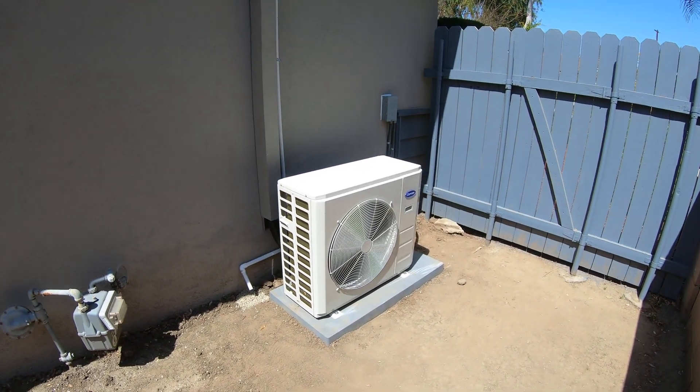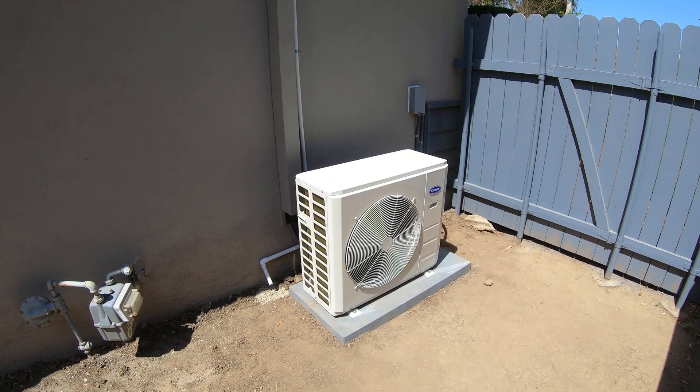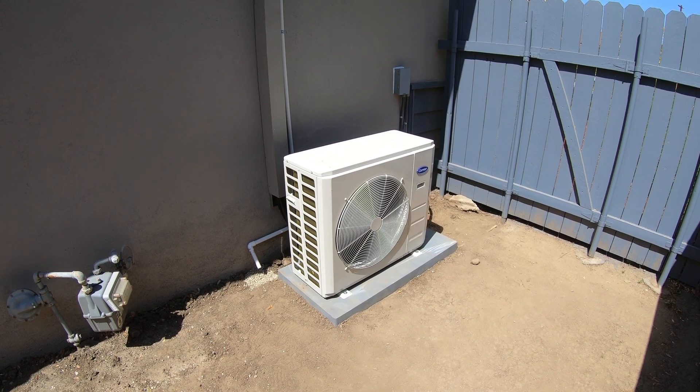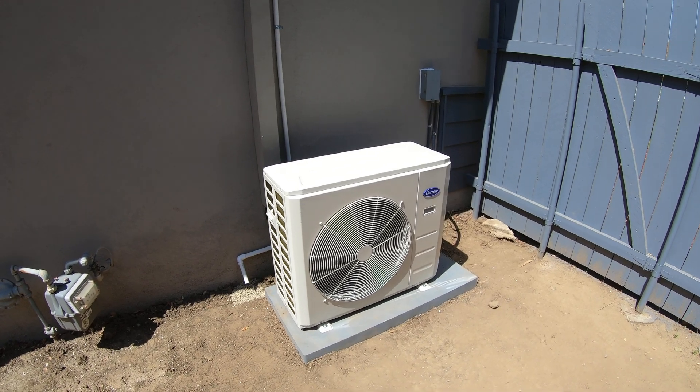Hello, this is Nick with Albert Air, and this is part one of our two-zone ductless split system video. This is a Carrier Performance Series 23-plus SEER heat pump condenser, and it has two zones on it.